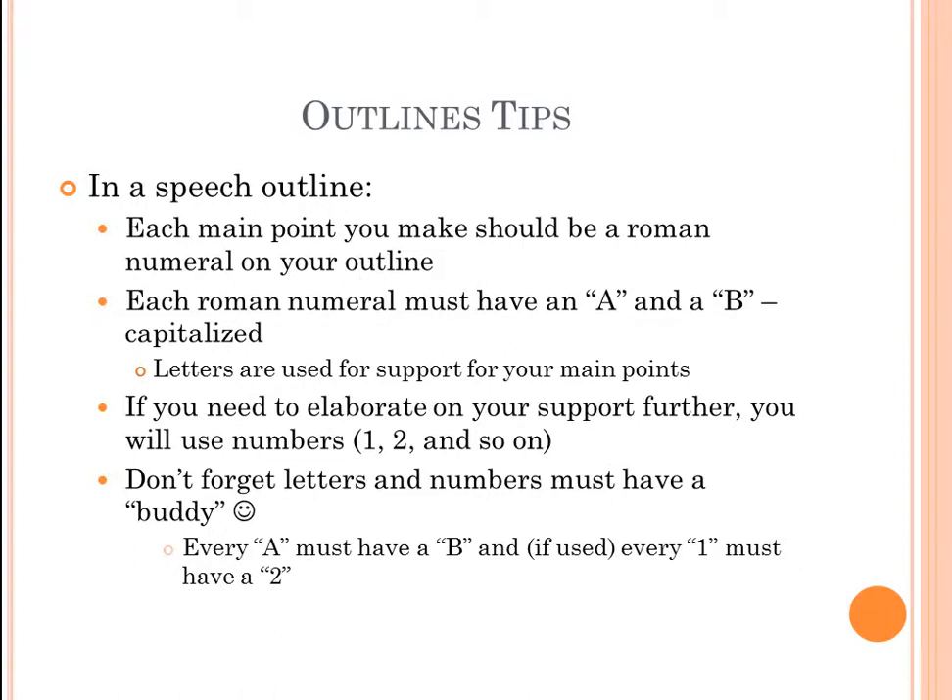Now let's focus on outlines. In a speech outline, each main point is identified by a Roman numeral. Follow the sample outlines in the course — they'll greatly help you. Every outline should include your general purpose, specific purpose, and central idea or thesis statement. Your first Roman numeral will be for your introduction, the next Roman numerals for each main point, and the last for your conclusion. Each Roman numeral should have at least an A and B underneath it for supporting material.